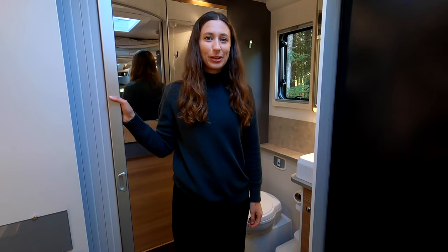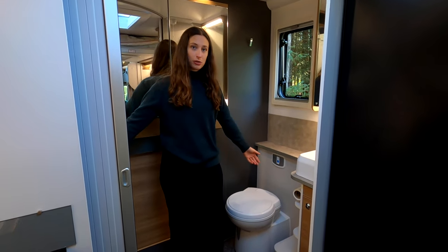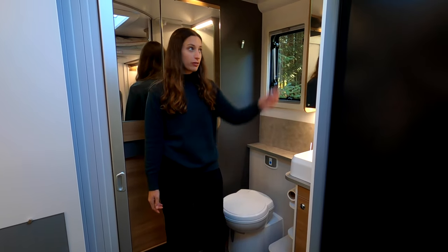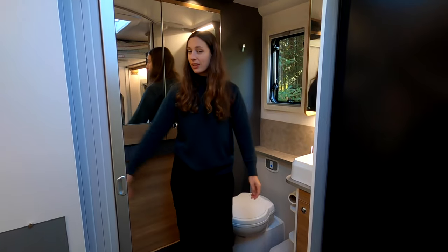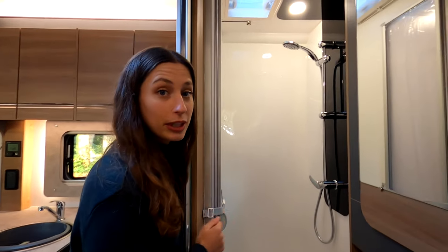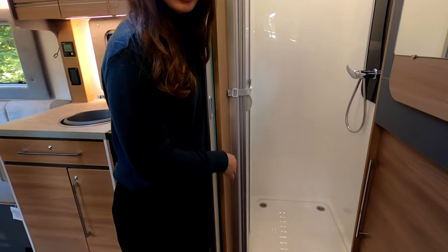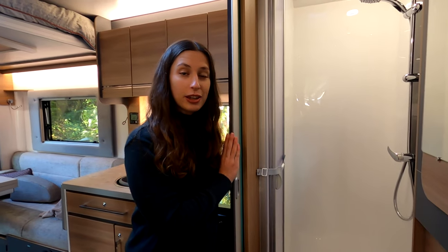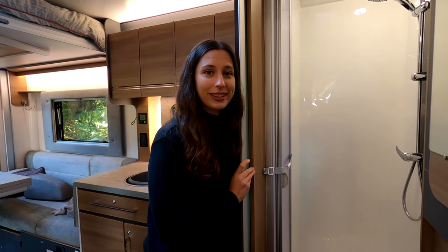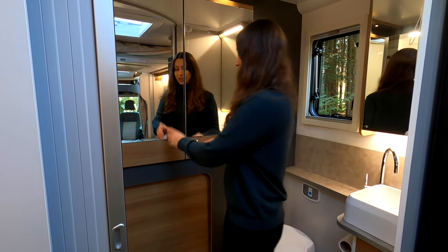At the back of the Adamo there's a really spacious bathroom with a toilet, sink, plenty of storage, and hooks for your towels. On the other side is the shower, which is a decent size with good pressure and two drain holes either side. There's also a door to close off the whole space for complete privacy.